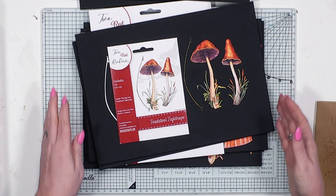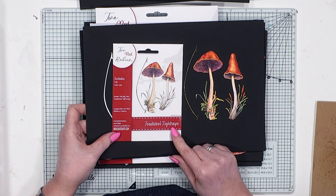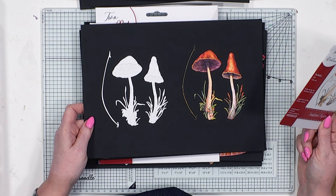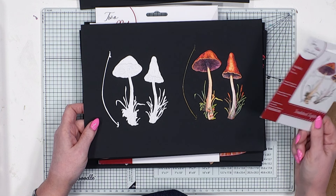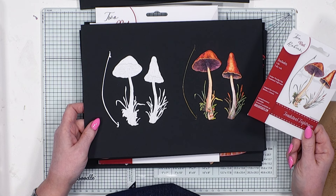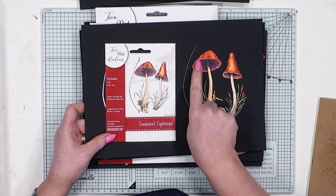Of course, he needs somewhere to tightrope, so we've got our toadstool tightrope. Aren't these colours just phenomenal? Can you imagine doing these and putting little glitter dots and things on? It's just wonderful. That is the tightrope suspended between your two mushrooms.